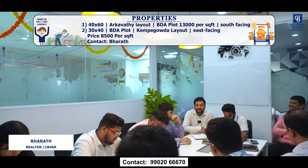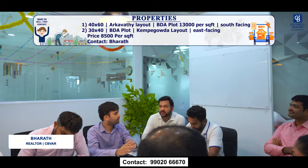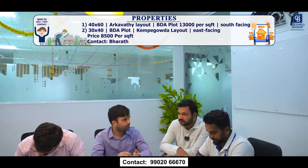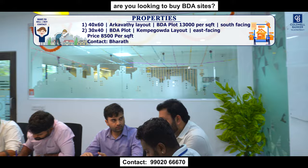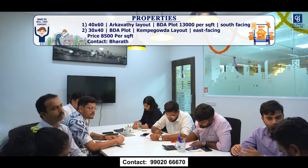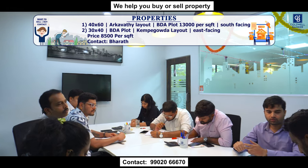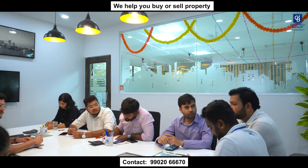Good morning. For this week I have one 40x60 plot in Arkavathi layout — it's a BDA allottee plot, south facing. Quoting price is 13,000 rupees per square foot, negotiable. You get a 40-foot road. The second listing is a 30x40 east-facing plot in Nadaprabhu Kempegowda layout, 7th block. It's a former BDA allottee plot and the quoting price is 8,500 rupees per square foot, negotiable.